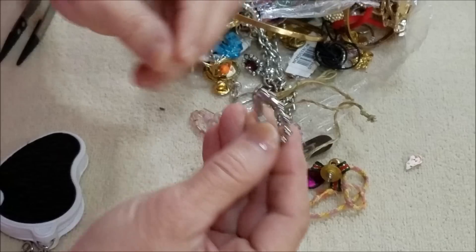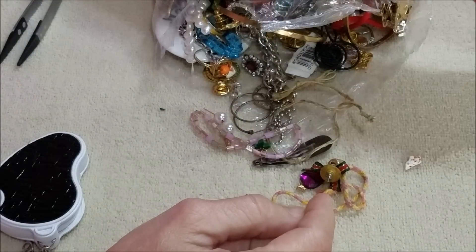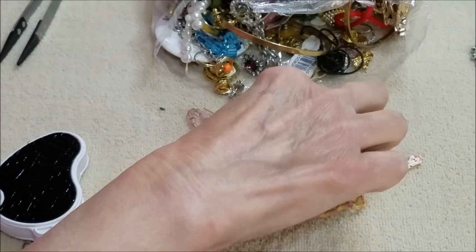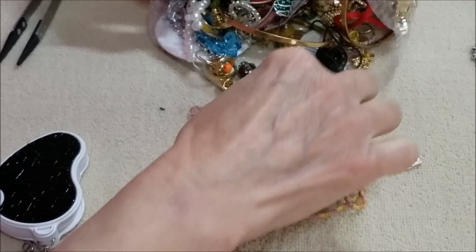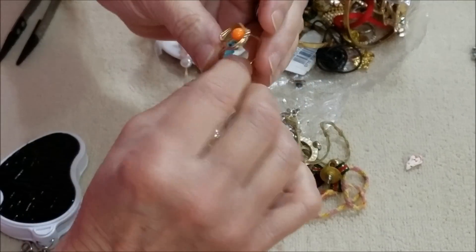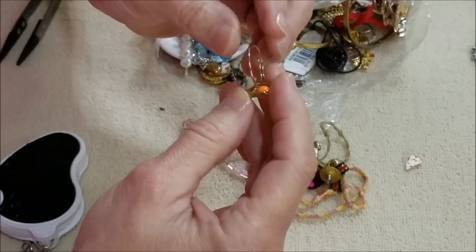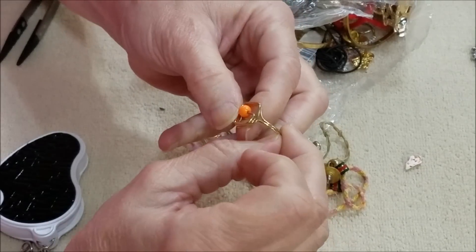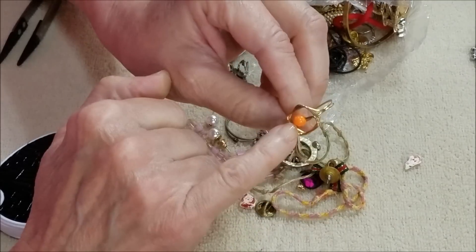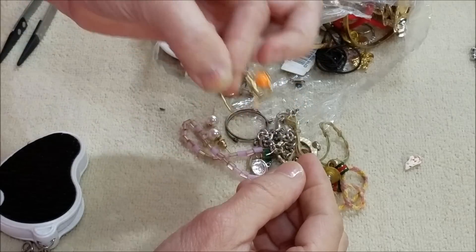I think this is just a plastic ring — balls around it — not jewelry. This is an adjustable ring. This might be a homemade piece — just a little plastic bead in the center, but an interesting design. Little ring.